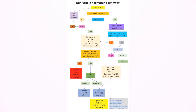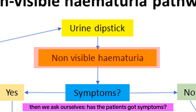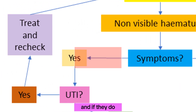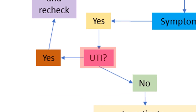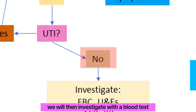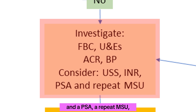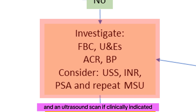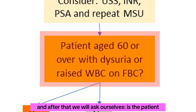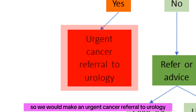So let's have a look at it. We start with checking the urine dipstick and finding non-visible hematuria. Then we ask: has the patient got symptoms? If they do, we ask whether we suspect a UTI. If yes, we treat it and recheck the urine dipstick after the antibiotics. If there's no UTI, we investigate with a blood test for full blood count and renal function tests, a urine ACR, and a blood pressure check. We also consider an INR if the patient is on anticoagulants, a PSA, a repeat MSU, and an ultrasound scan if clinically indicated. After that, we ask: is the patient over 60 with dysuria or a raised white cell count on a full blood count? If yes, they meet the cancer referral criteria, so we make an urgent cancer referral to urology.